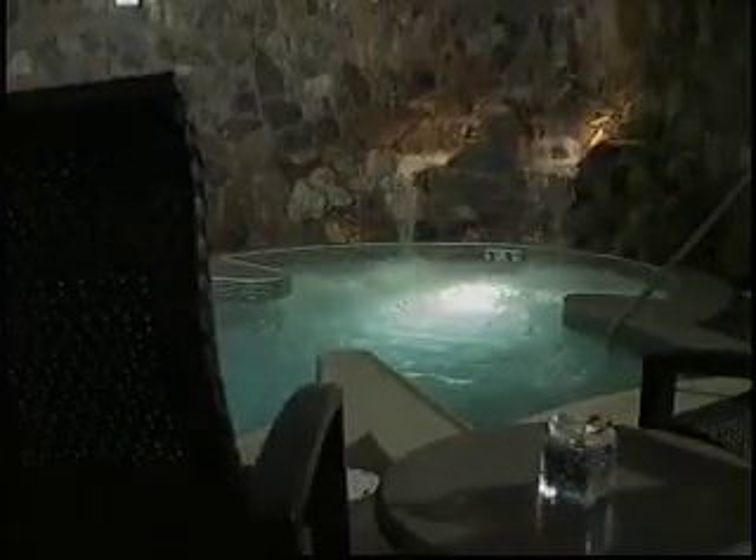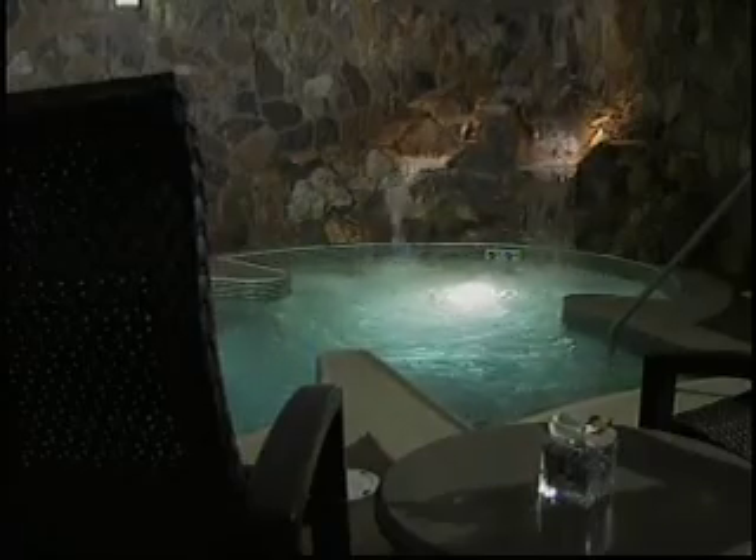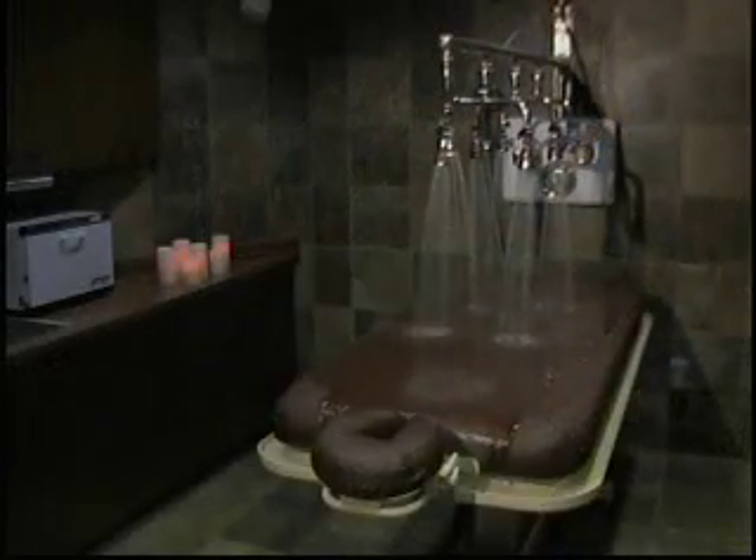We are a full-service day spa with body treatments. We have a Vichy shower room for all of your body treatments with seven shower heads — it will rinse everything off you. Of course, manicures and pedicures. The gel OPI manicures are something new that we just started doing.